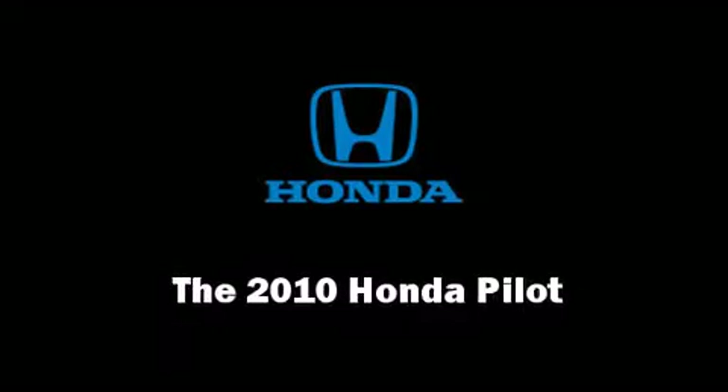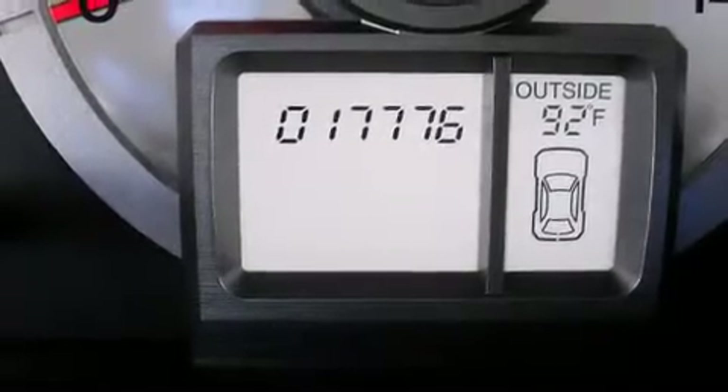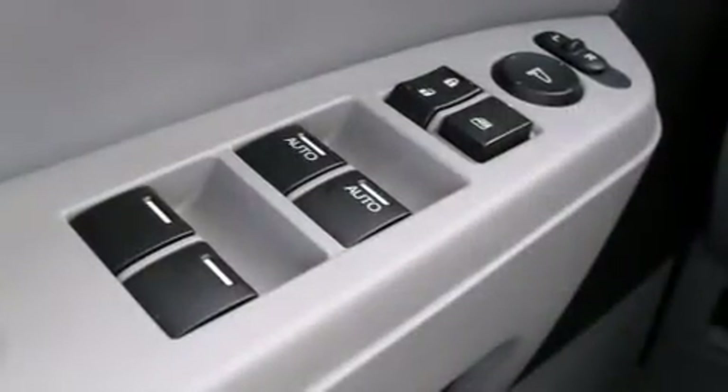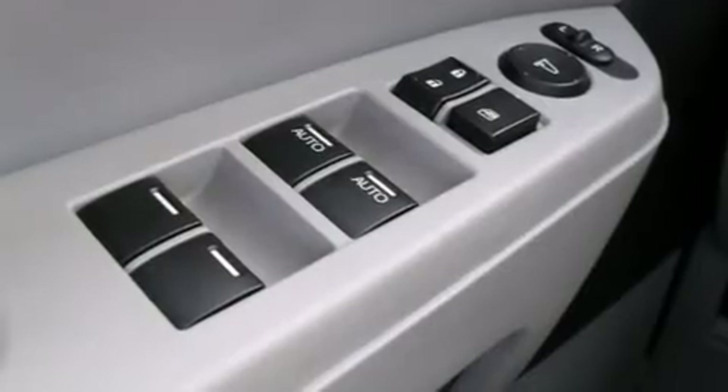You're going to love the 2010 Honda Pilot. With less than 20,000 miles on the odometer, this four-door sport utility vehicle prioritizes comfort, safety, and convenience.